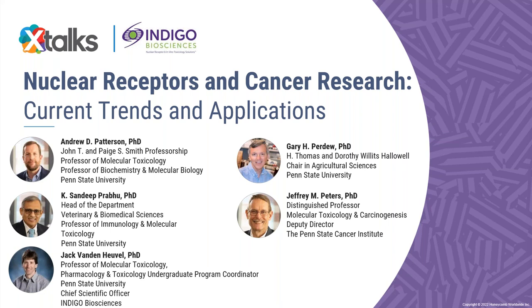Good day to everyone joining us and welcome to today's X-Talks webinar. Today's talk is entitled Nuclear Receptors and Cancer Research: Current Trends and Applications.